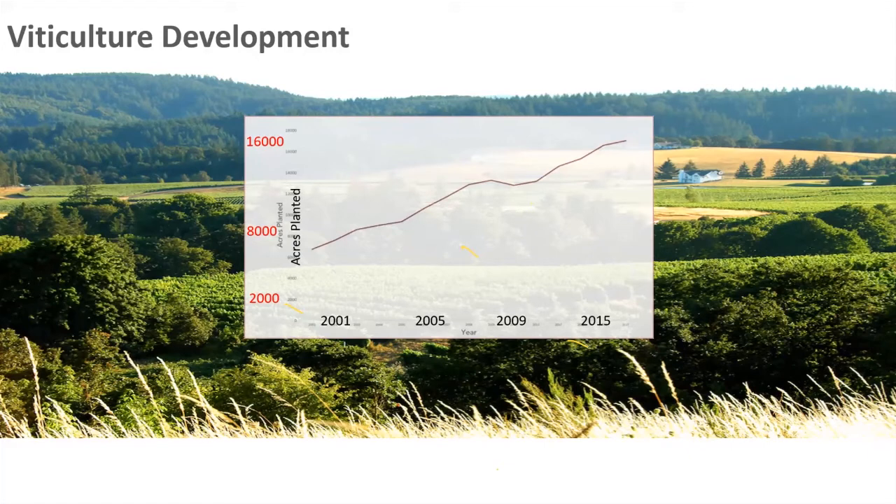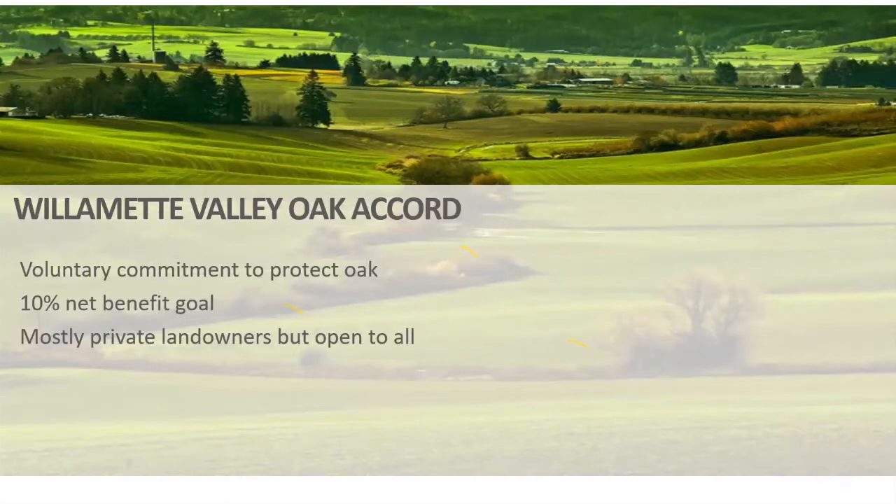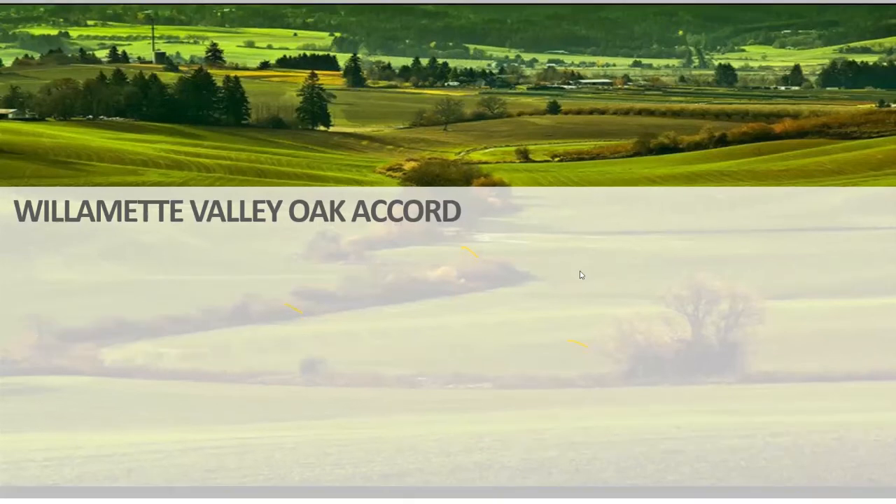The Oak Accord is a voluntary commitment by landowners to protect oak on their property and to mitigate and offset impacts they can't avoid. We have a 10 percent net benefit goal — we want to see 10 percent of the original 400,000 acres, so a 40,000-acre goal, under conservation management or as newly created oak habitat. Right now it's mostly private landowners, but it's open to anybody — individual property owners, state landowners and managers — and there's no fee to join. The Willamette Partnership is the secretariat and coordinator, with an advisory board overseeing the work.